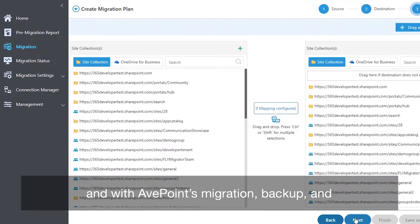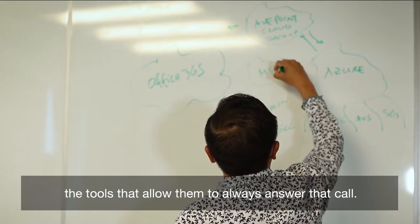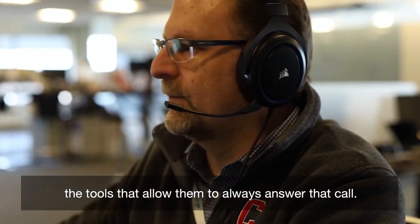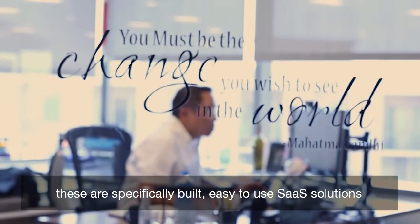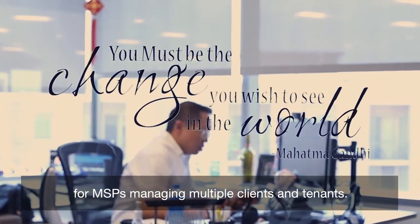With AppPoint's migration, backup, and management solutions for the Microsoft Cloud, managed service providers can give themselves the tools that allow them to always answer that call. These aren't just any tools — these are specifically built, easy-to-use SaaS solutions for MSPs managing multiple clients and tenants.